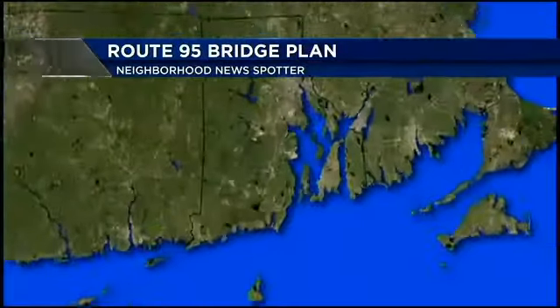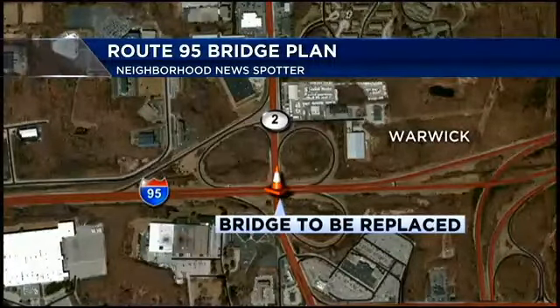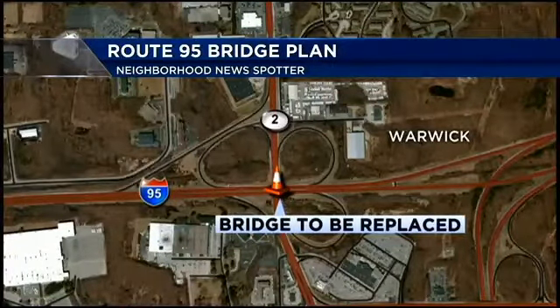Another Rhode Island DOT bridge project is taking shape, but the construction of this one is different. Two bridges are being built off to the side of the highway, and when finished, they'll be put in place. This is the Route 95 overpass over Route 2, where Warwick, West Warwick, and East Greenwich all come together. NBC10's RJ Heim has more at 5 tonight.